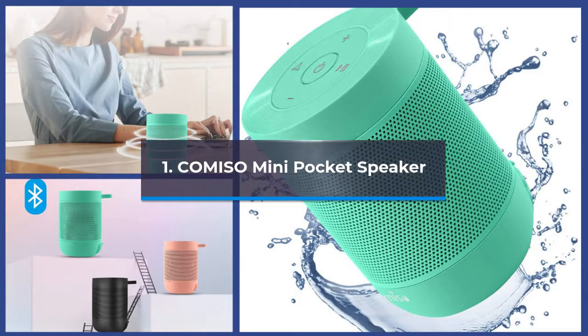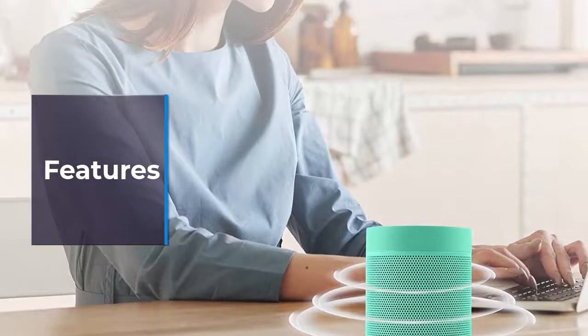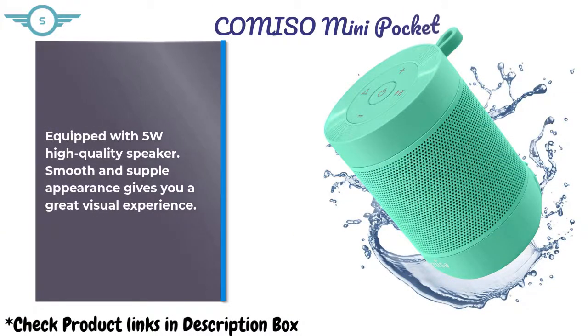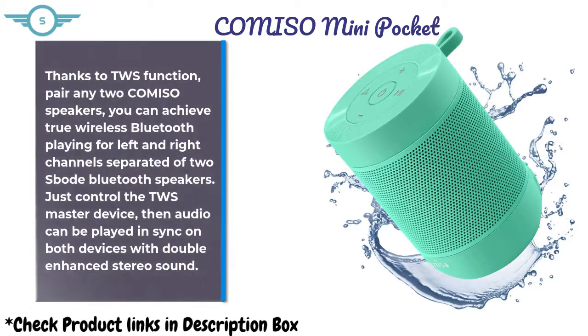Komiso Mini Pocket Speaker. Equipped with a 5W high quality speaker. Smooth and supple appearance gives you a great visual experience. Thanks to TWS function, pair any two Komiso speakers and you can achieve true wireless Bluetooth playing for left and right channels separated of two Bluetooth speakers.